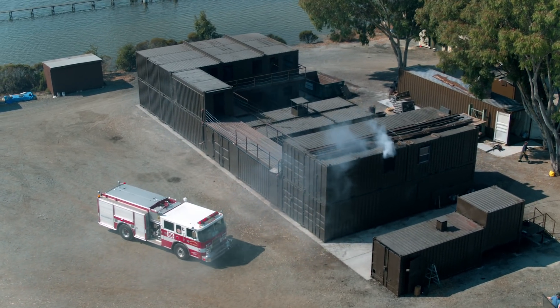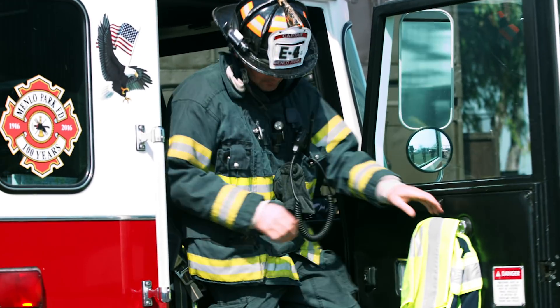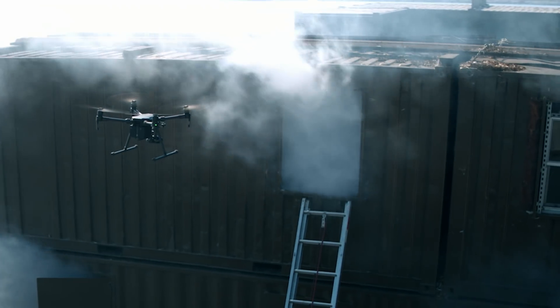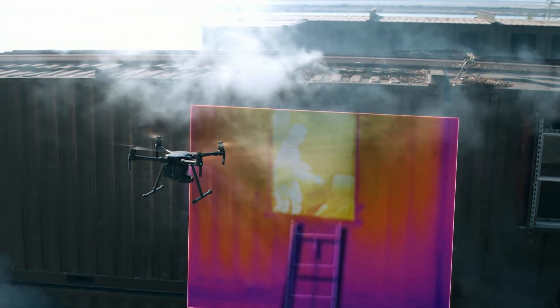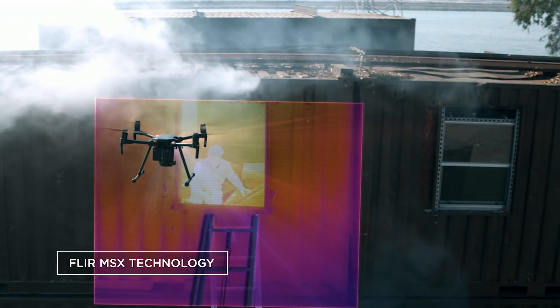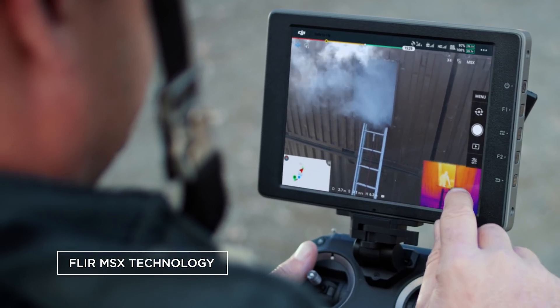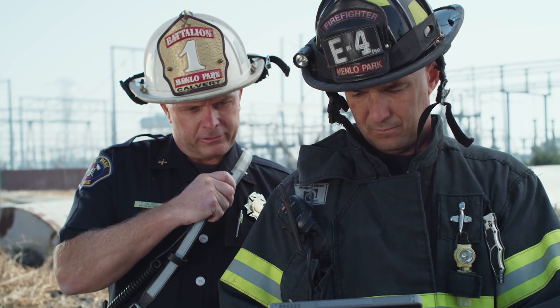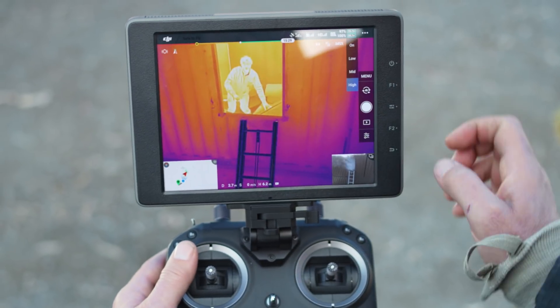Never miss the heat with temp measure, allowing pilots to get detailed temperature data in real-time. Quickly interpret this complex thermal information with FLIR MSX technology and isotherm controls, letting you overlay visual data on top of thermal imagery and fine-tune your real-time view.